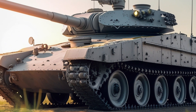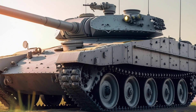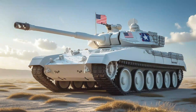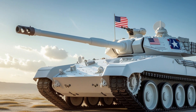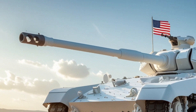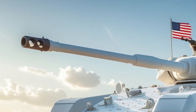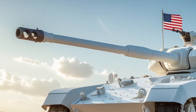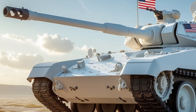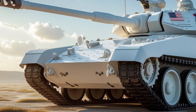The answer lies in one word: adaptation. Originally fielded as an upgrade to the earlier M60 and M60A1 variants, the M60A3 entered service in 1980 with the US Army. It retained the same 105mm M68 rifled gun that had proven itself in earlier versions, but the real advancements were in fire control and electronics.